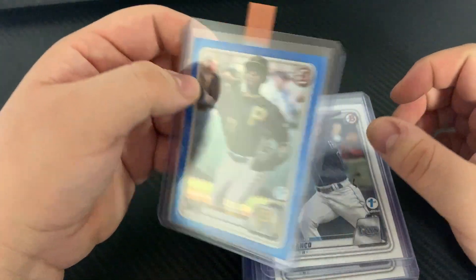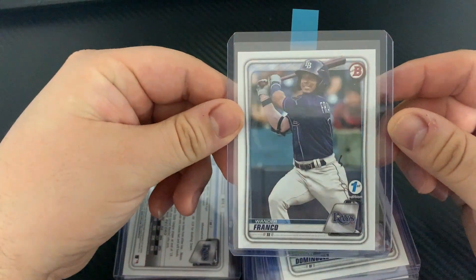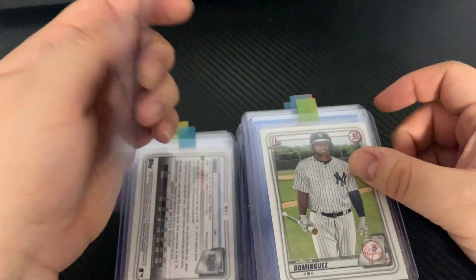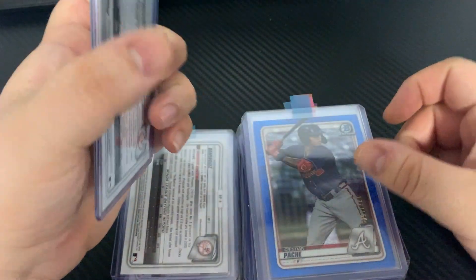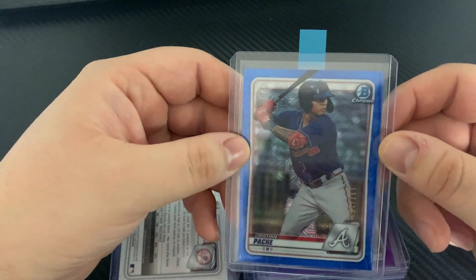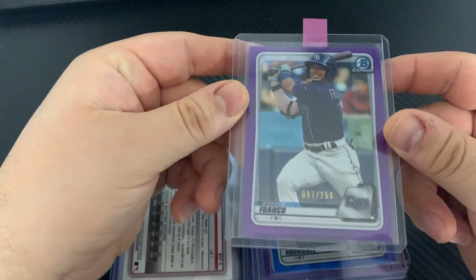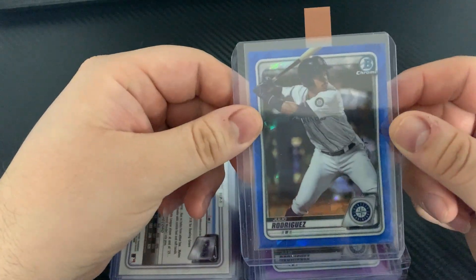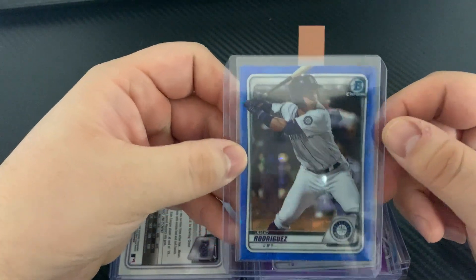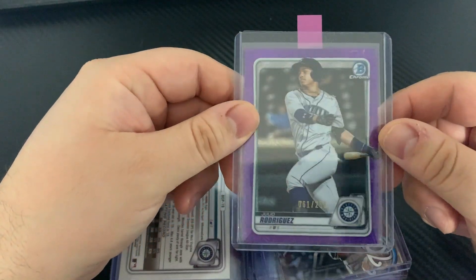His first Bowman, Wander Franco first, Jasson Dominguez — this is the paper Bowman. Another one is Christian Pache, numbered out of 150. This is the Bowman Chrome Wander Franco numbered out of 250. Julio Rodriguez — some people call him J-Rod — this is the Bowman Chrome, I think it's Sapphire or something, Julio Rodriguez numbered out of 250.